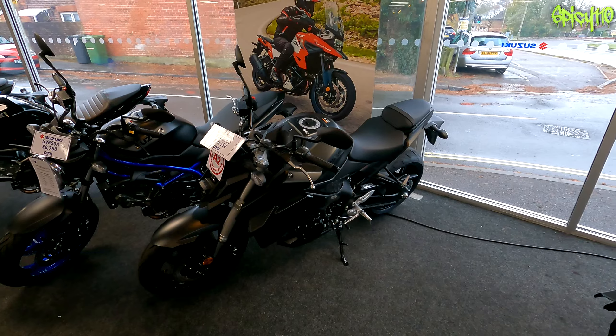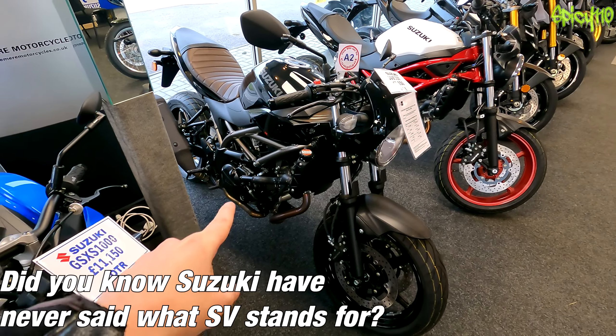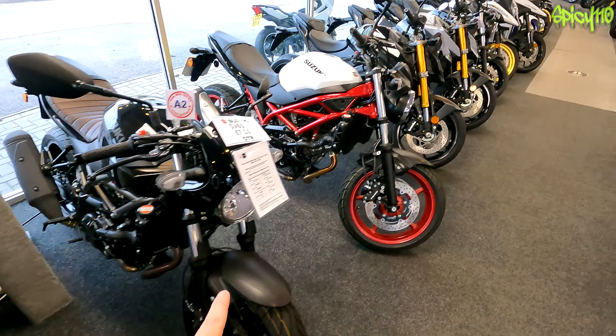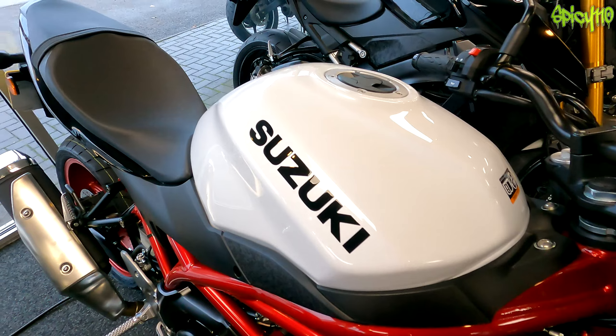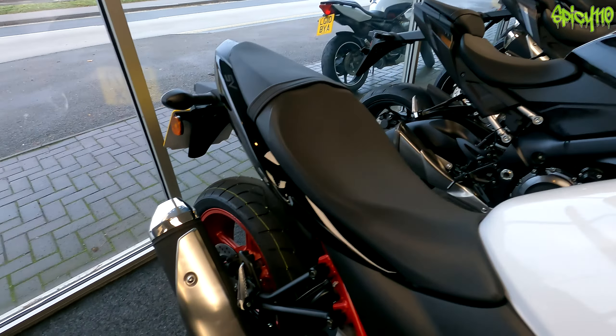Of course the other great thing about the SVs is the fact you can customize them so much. Look — you've got one here with a red tank, red frame, white tank, red wheels.